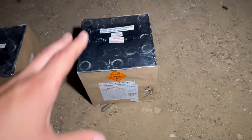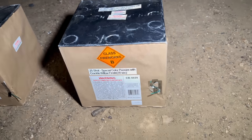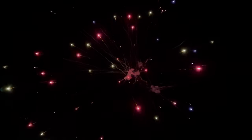Last but definitely not least, this is the last cake we're going to be shooting tonight — 25-shot special color peonies with crackle willow finale, 30 seconds. I saved this one for the finale. Oh, it's got a nice pace, nice colors — pretty good for a finale.